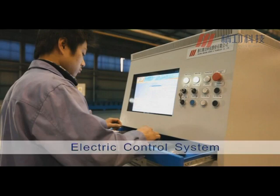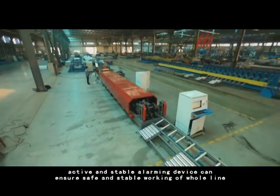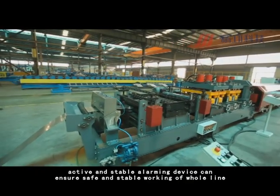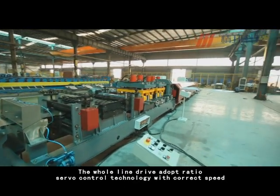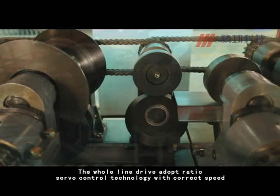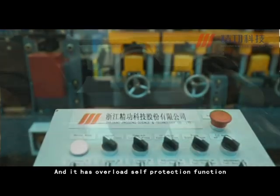The Electric Control System achieves whole-line automatic production. An active and stable alarming device ensures safe and stable working of the whole line. The whole-line drive adopts ratio servo control technology with precise speed, length, and position setting, and has an overload self-protection function.